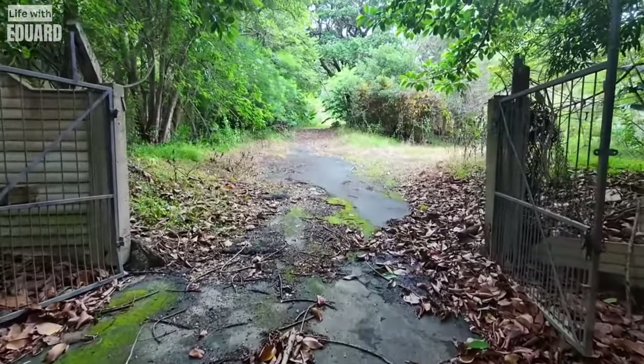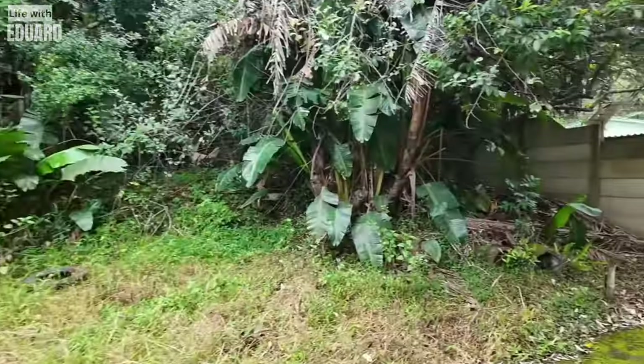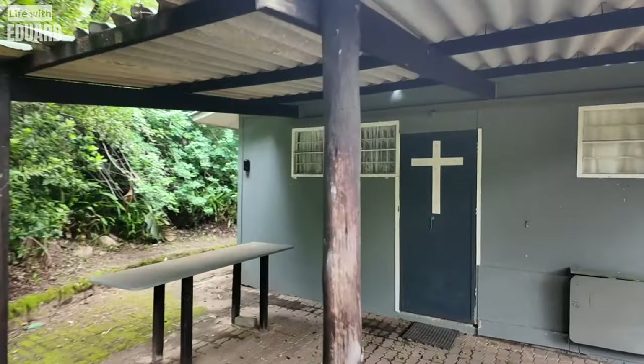These old rusted gates remind me of every horror movie I've ever seen in my entire life. Just hope we don't get murdered and maimed out here. And that little path leads us to this little church, or missionary, or convent, or whatever you want to call it.